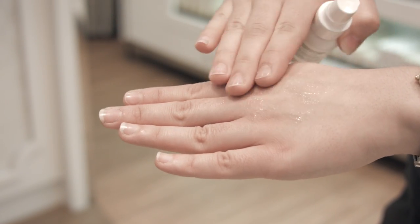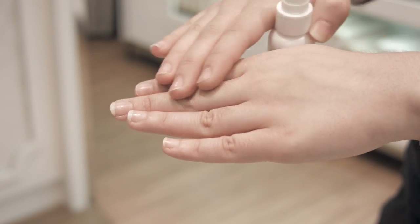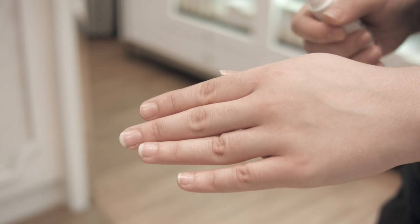For instance, to begin with I'd always recommend using a really good primer. What a primer is going to do — you put it underneath your foundation — it's going to hide the appearance of open pores and fine lines, it's going to soak up excess oil throughout the day, smooth out dry and rough patches on the skin, and just keep your makeup looking absolutely flawless all day long. So that's number one, definitely a primer.